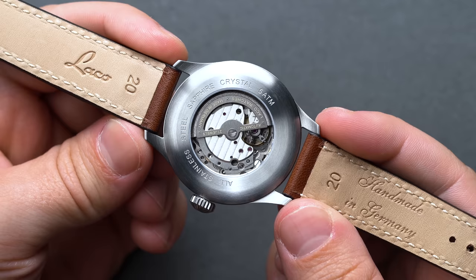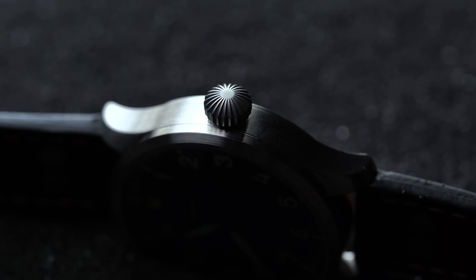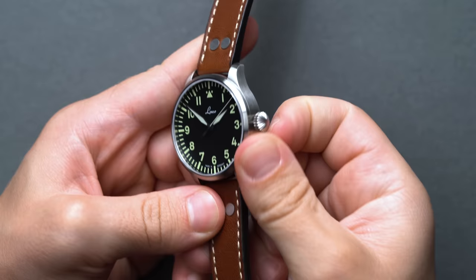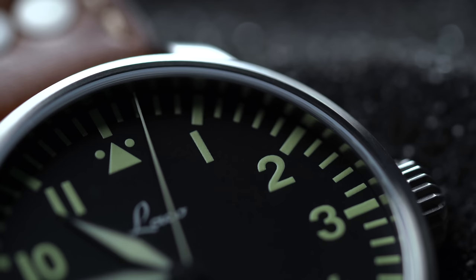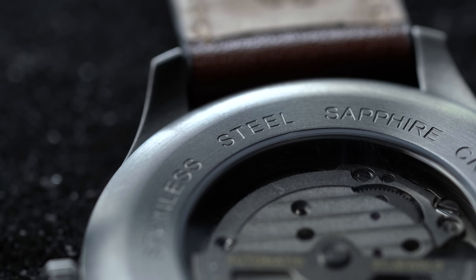One of the easiest ways to spot a Flieger-style pilot watch from its close relative the field watch is the crown. When pilots were in the air during the war, they wore gloves and couldn't afford to take them off to make quick adjustments for timing. So Laco and other manufacturers built in what we now call an onion-style crown — large, ornamented, conical crowns that use channels for grip with similarities to the shape of an onion. The unit on the Augsburg 42 is a bit more angular than the rounded vintage ones of yesteryear.